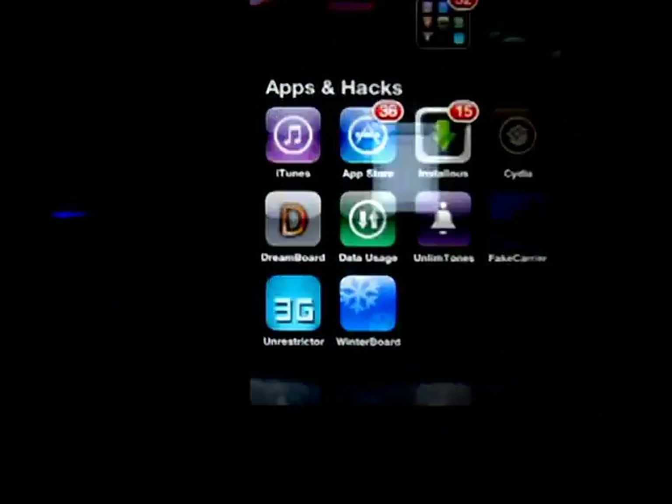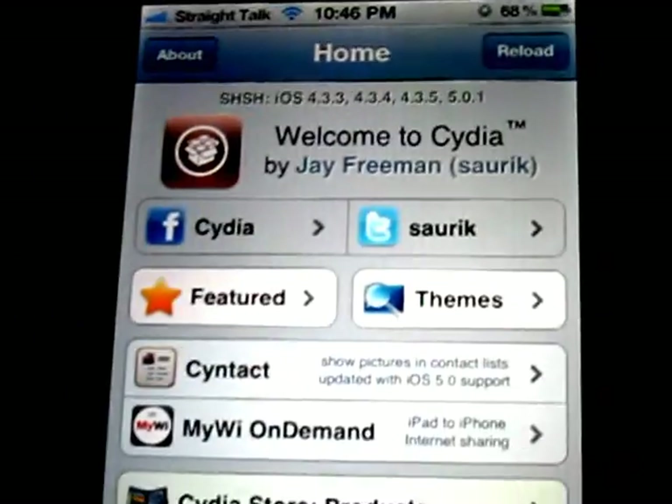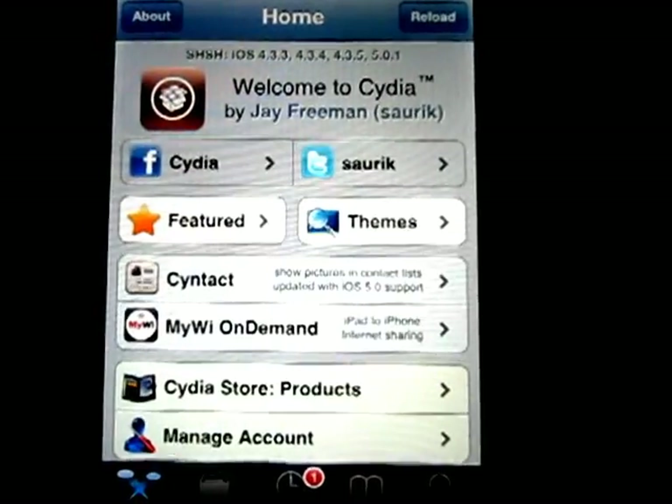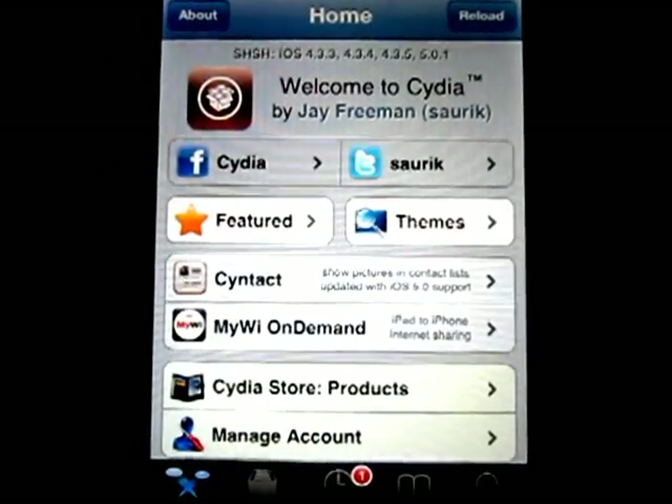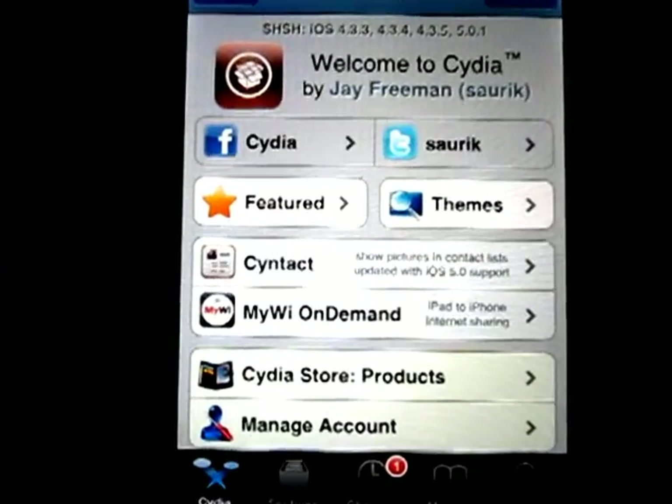We'll hop into Cydia. The XLI source has not been working, so I found another source that works. In my opinion it's much better and much faster.